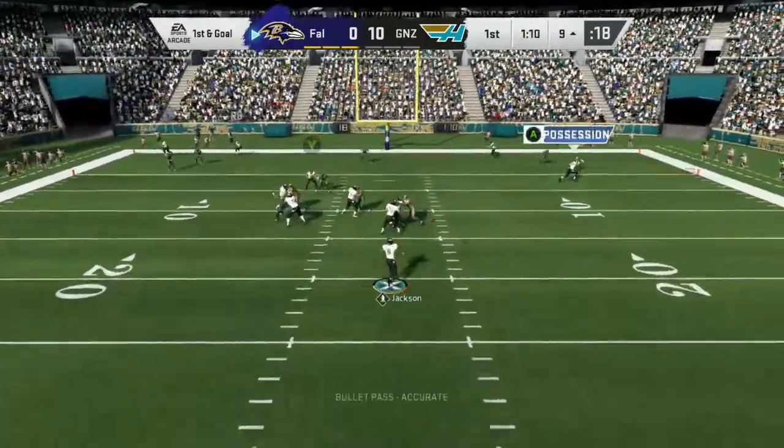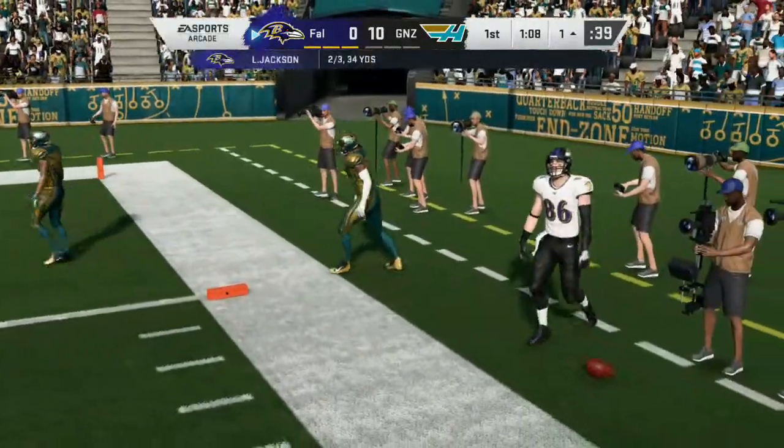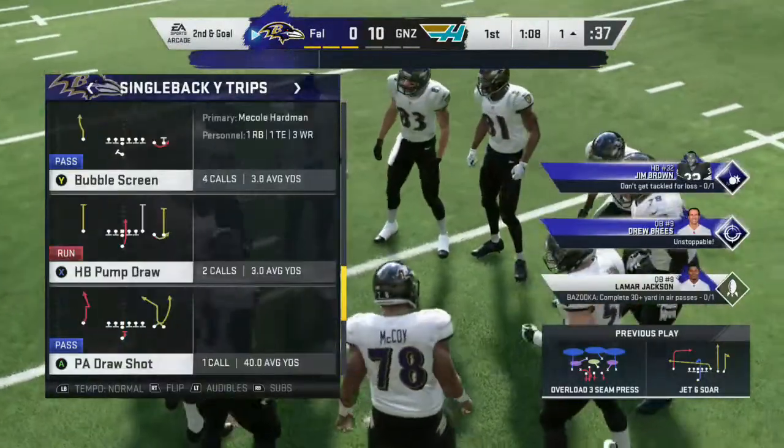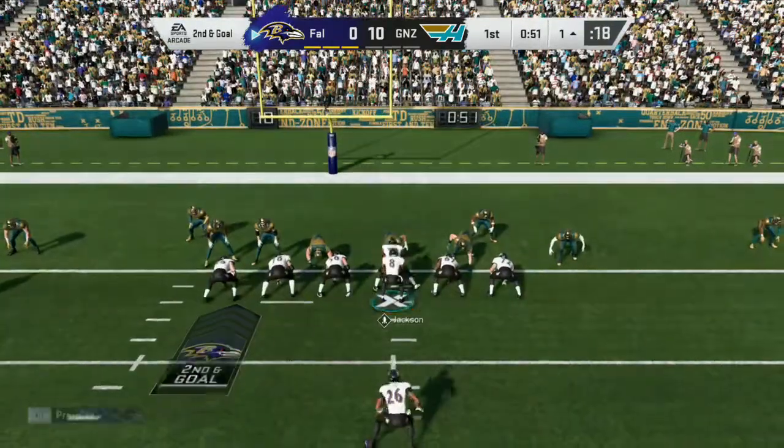Here's Jackson, and he finds his tight end — it's Ertz. Just shy of the goal line as he's out of bounds right at the one. Nice gain of eight that time, and it's second and goal.